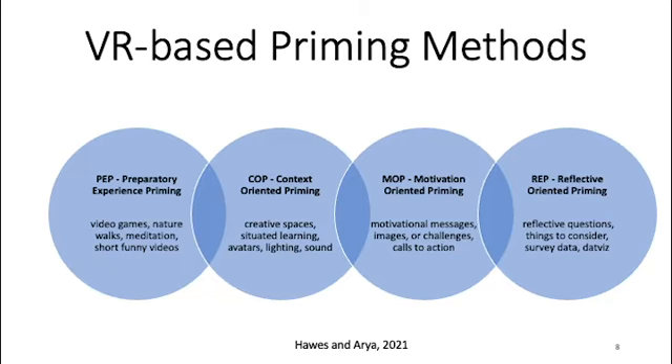As a result of the research, we came up with four different priming methods: preparatory primes, which preceded the educational event; context-oriented primes, which were antecedent or created the environment around the event — creative spaces and situated learning environments; motivation-oriented priming or MOPS, which were motivational messages or images; and reflective priming, which followed the learning event and included reflective questions, things to consider, survey data, data visualization, and similar activities that would spawn contemplative thought.